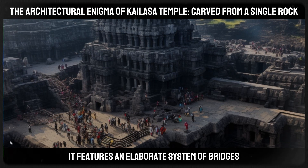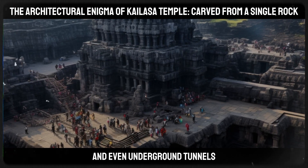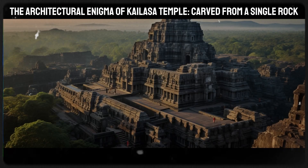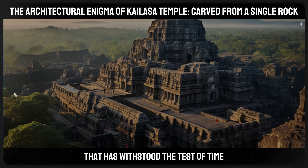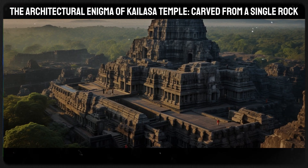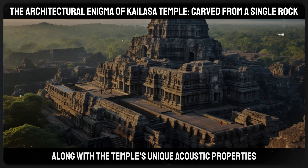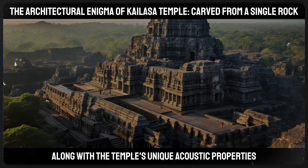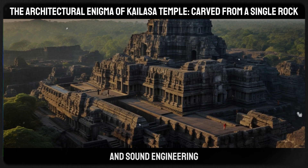It features an elaborate system of bridges, balconies, staircases, and even underground tunnels. The temple also boasts a sophisticated drainage system that has withstood the test of time, still functional after centuries. This system, along with the temple's unique acoustic properties, suggests an advanced understanding of both hydraulics and sound engineering.